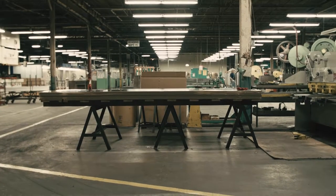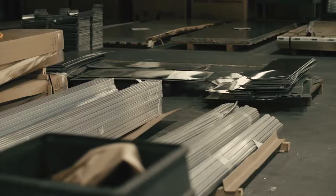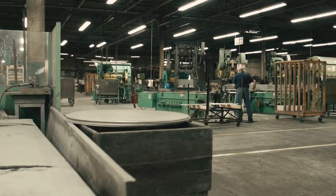When we produce the Navy chair, all of the material comes in in flat sheets or tube material. We use recycled aluminum in every chair that we do. We're very conscientious about the environment.